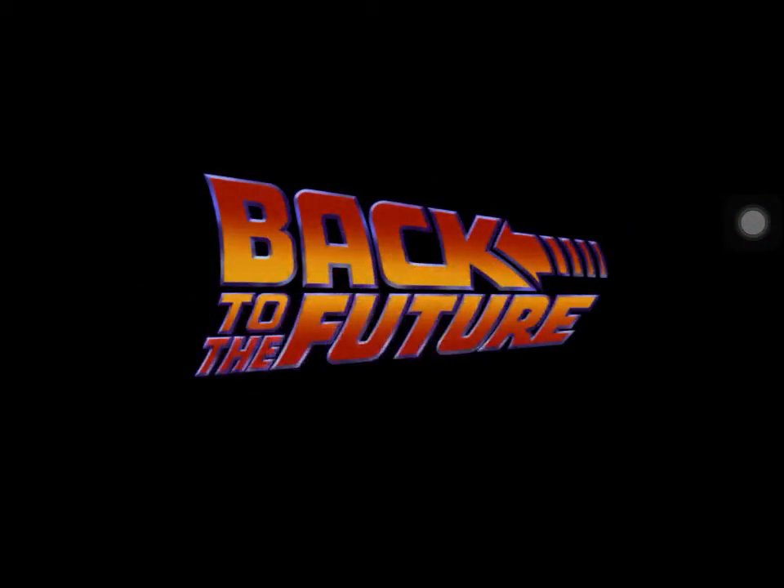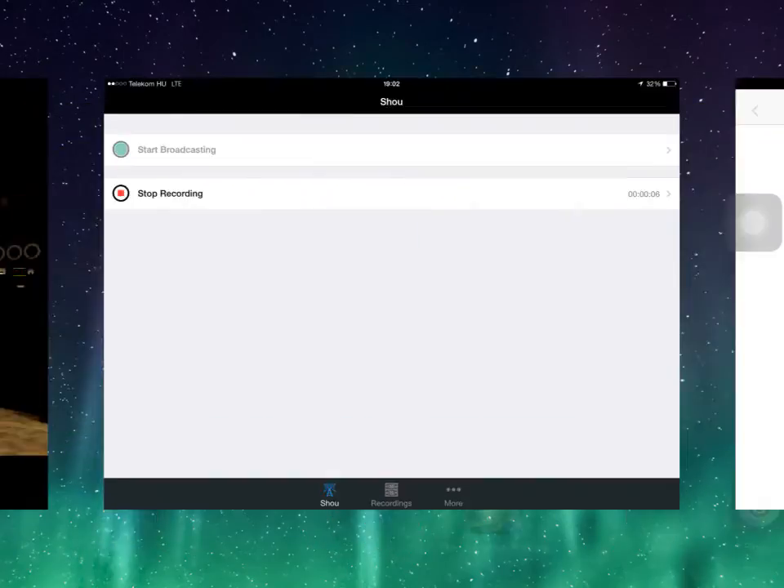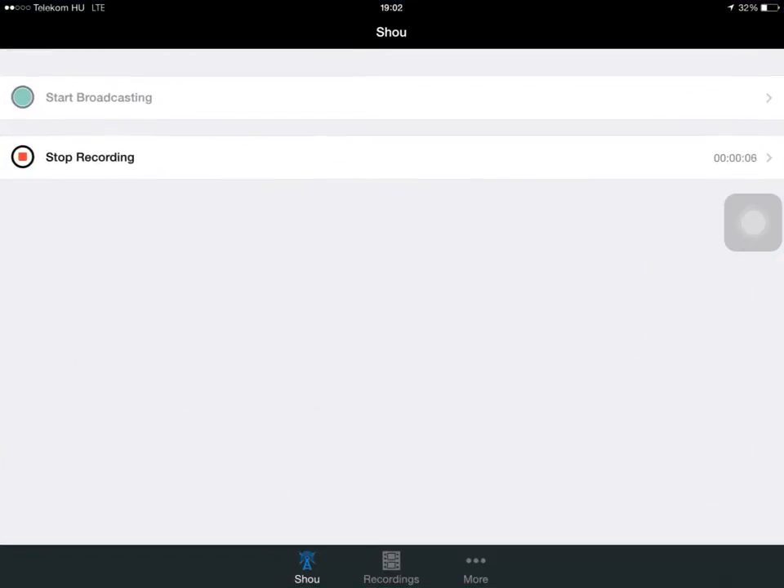Oh my God! I'm fine! I'm fine. I'm fine. Hey!